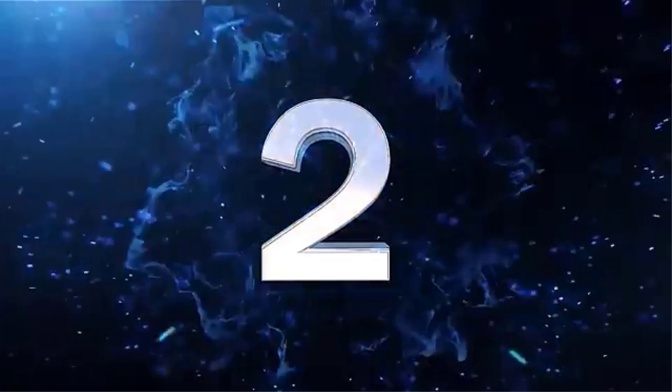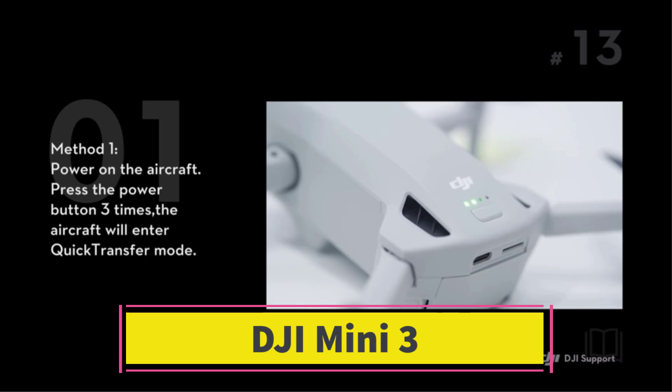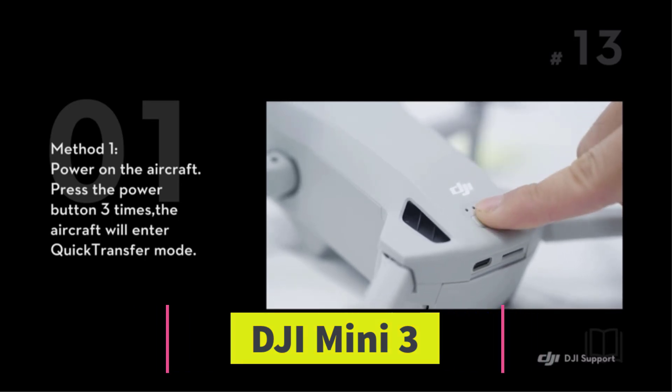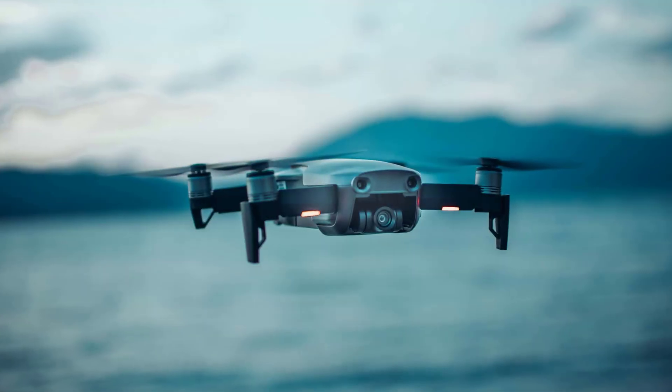Number 2: The DJI Mini 3 is an upgrade over the Mini 2SE, offering better camera capabilities, longer flight time, and more advanced features while still maintaining a lightweight and compact design.